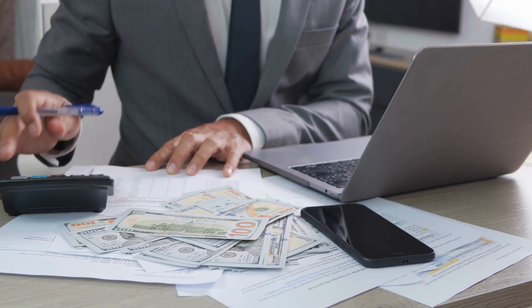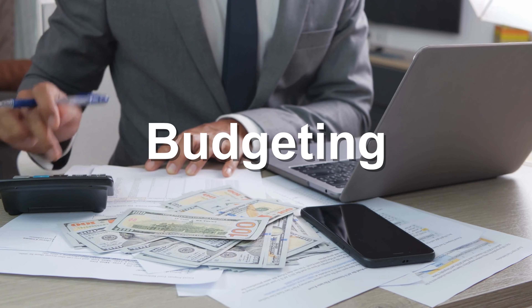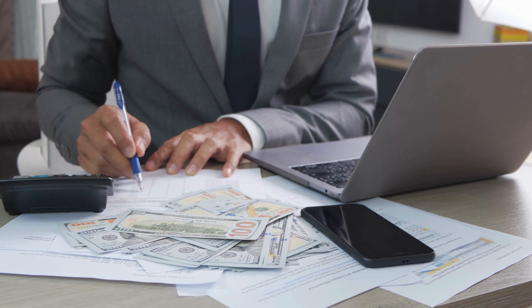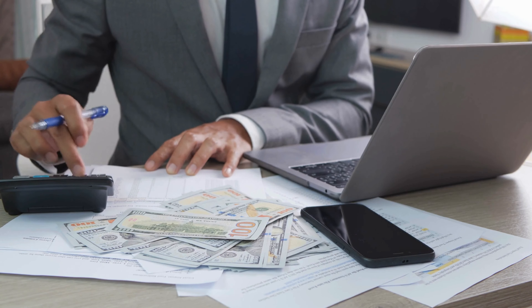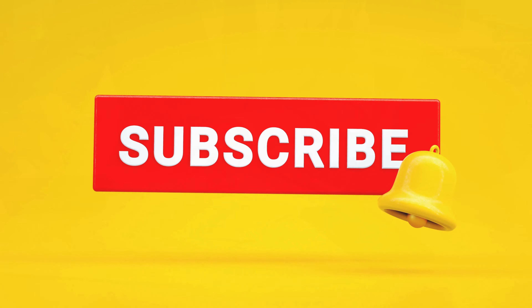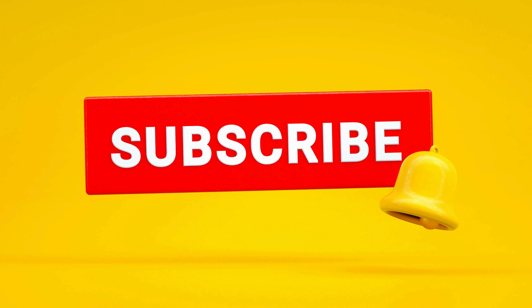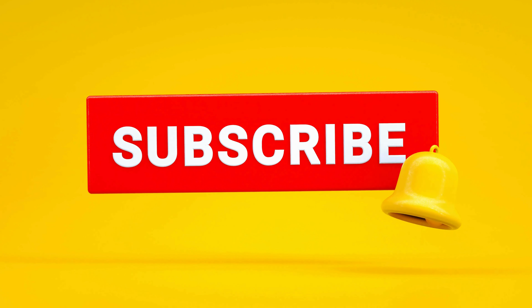Hey everyone, welcome back to J Get It! Today we're tackling a fundamental skill that everyone needs to master: budgeting. We're going to cover budgeting basics, practical tips for tracking your income and expenses, and some great tools and apps to help you along the way. If you're new here, don't forget to hit that subscribe button and click the bell icon so you never miss a video on financial literacy.